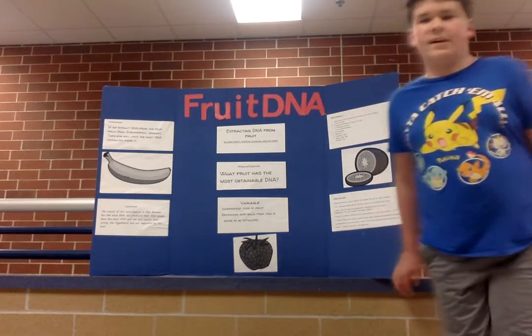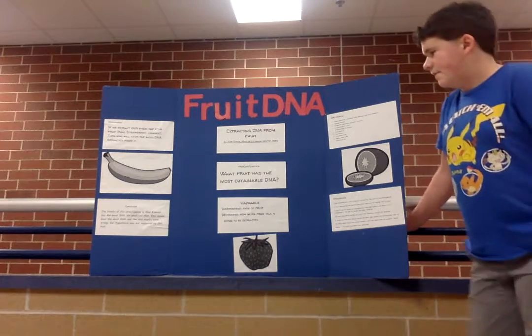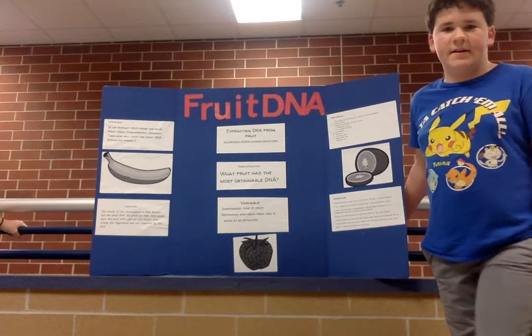For our science project, we decided to do extracting DNA from fruit. Our problem slash question was: what fruit has the most attainable DNA?